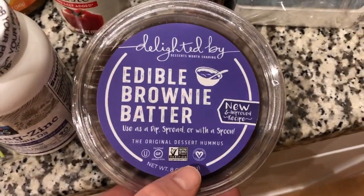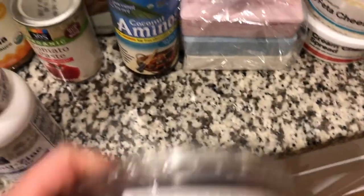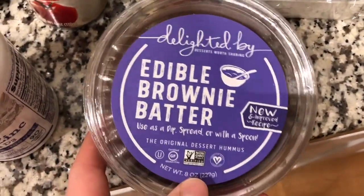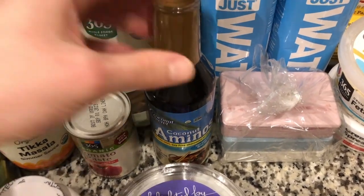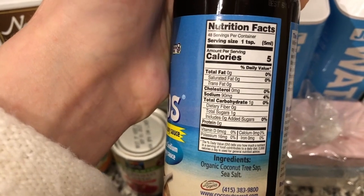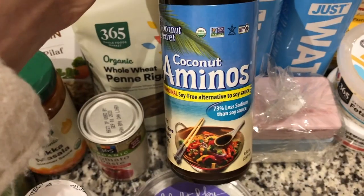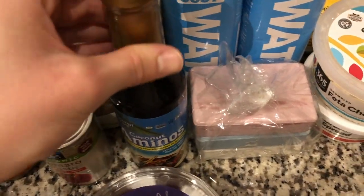I got some edible brownie batter — and it's made of chickpeas! Oh my god it looks so good, I cannot wait to try this. I also got some coconut aminos because I'm going to make a stir fry this week. There's only 90 milligrams of sodium which is crazy, and the ingredients are way better for you than soy sauce by far.